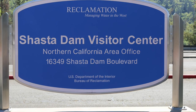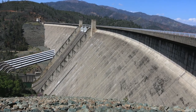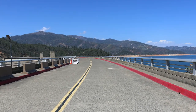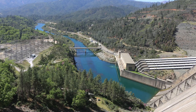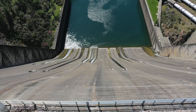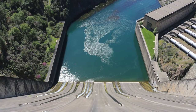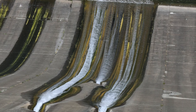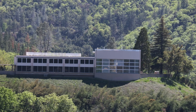Next, we visited the Shasta Dam. Shasta Dam, which was called Kennet Dam before its construction, is a concrete arc gravity dam across the Sacramento River in Northern California. At 602 feet high, it is the 8th tallest dam in the United States. Located at the north end of the Sacramento Valley, Shasta Dam creates Shasta Lake for long-term water storage, flood control, hydroelectricity, and protection against the intrusion of saline water.